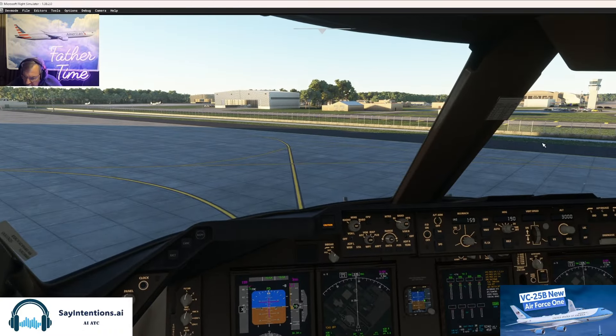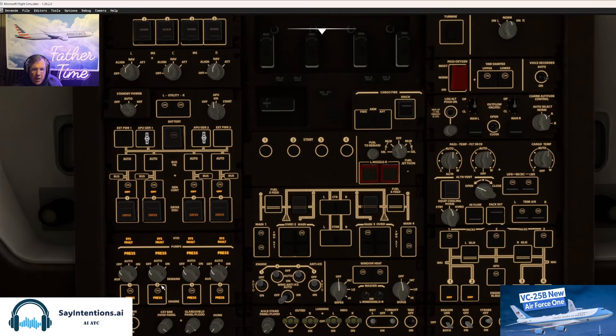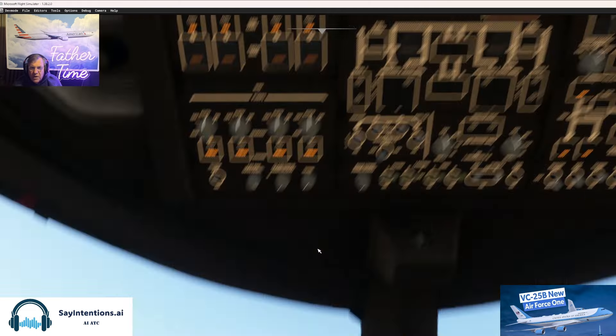Let me go to the overhead and basically do a triple-seven type inspection. We're getting ready to push back — hydraulic pumps on, fuel pumps on, beacons on. Auto, they're on. Pressure's off. These are the drives. APU is running. No anti-ice necessary. Recirc fans are on, window heat is on, bleeds are off, packs are on — but we're going to start, so let's turn the packs off. I think we're ready to go.